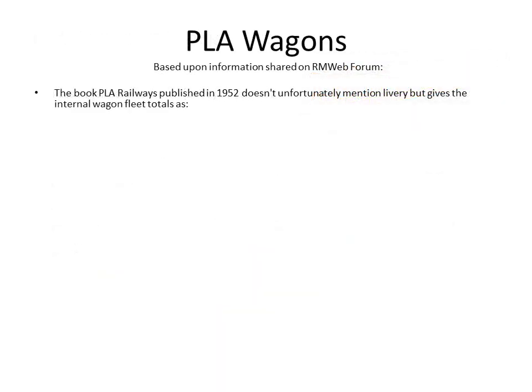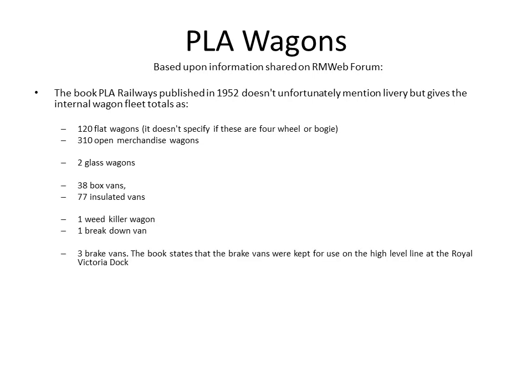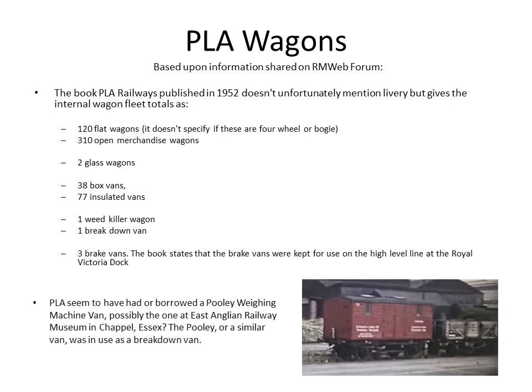Let's talk about some wagons. There was a book published in 1952–53, and it doesn't mention livery but does give rough totals: 120 flat wagons, 310 open merchandise wagons, two glass wagons, etc. The interesting point for modelling purposes is the three brake vans which were only used for the Royal Victoria Dock. There was also a pulley weighing machine van — I think it might be the one in Chapel in Essex — but it was in use as a breakdown van on the PLA as well.